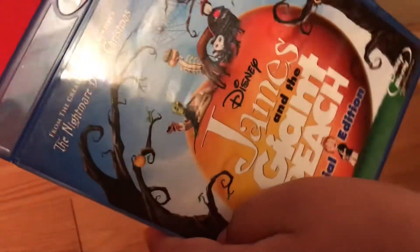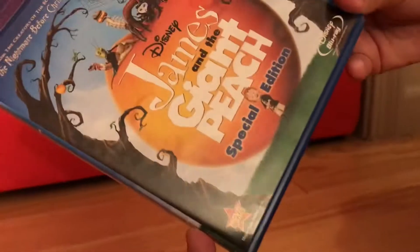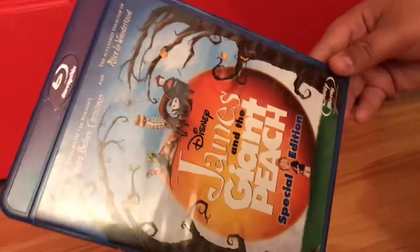You can see James the Giant Peach and the cast of creatures on the cover. It says from the creators of Tim Burton's Nightmare Before Christmas and the acclaimed director of Alice in Wonderland, that being Henry Selick. The Blu-ray does have Disney Rewards, and the DVD does have Disney FastPlay, but the Blu-ray does not.